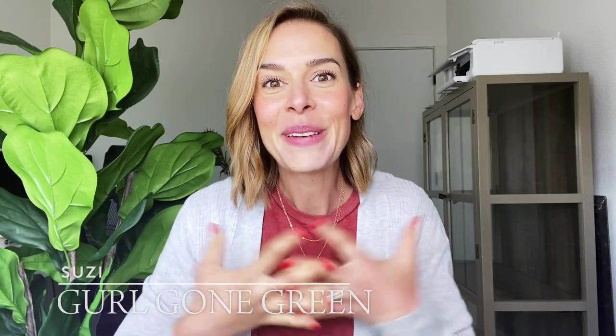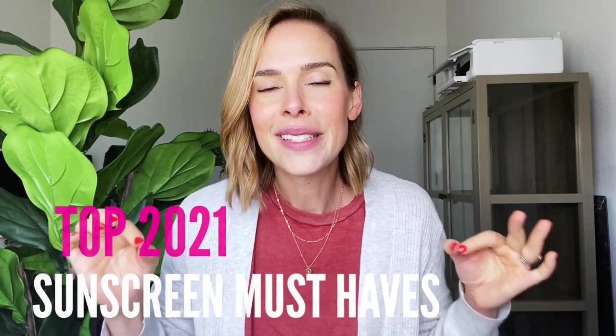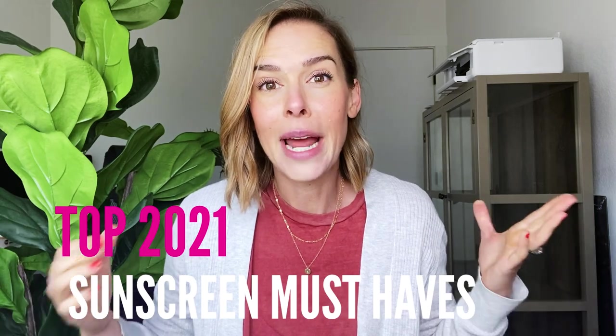Hey everyone, welcome back to my channel. My name is Susie from the blog Girl Gone Green and today I'm going to be sharing all about my top sunscreen must-haves for 2021. I'm sharing the products that I'm actually going to be using, the ones I love, my tried and trues, for facial sunscreens and for my body. So let's dive in.